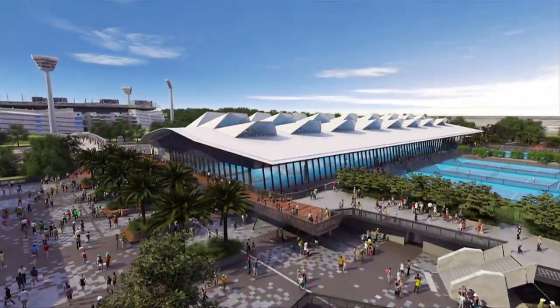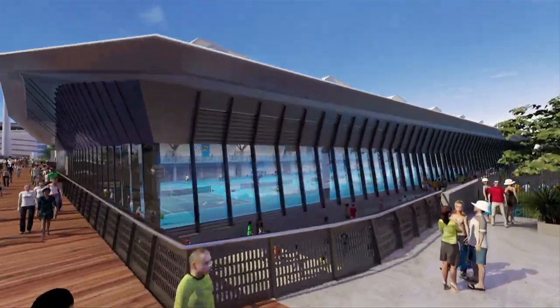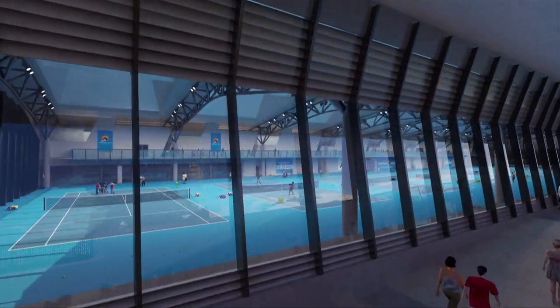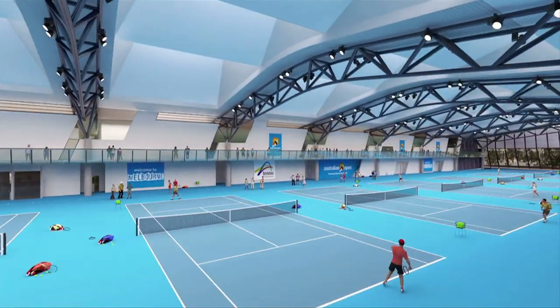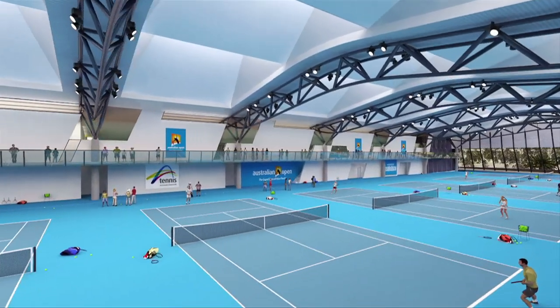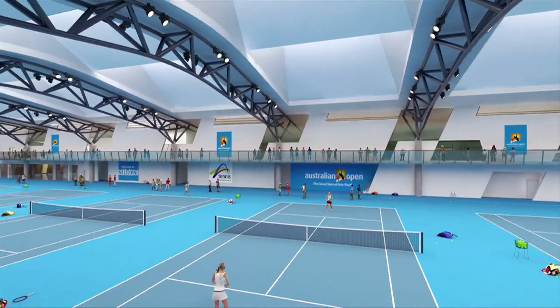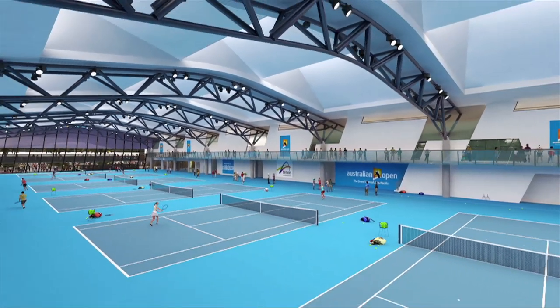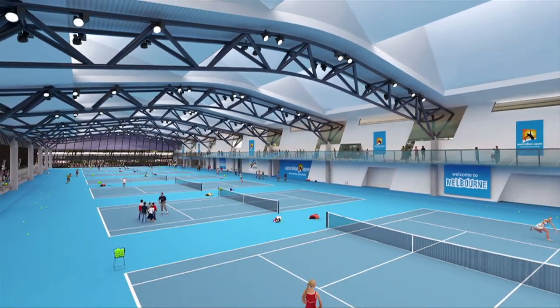The National Tennis Centre boasts the world's first elevated International Tennis Federation Standard Court for a Grand Slam venue, sitting above a 1,000-vehicle car park. An ingenious design solution using high-tension cables embedded in the building slab was devised to minimise vibration so that the playing experience was indistinguishable from that of traditional on-ground courts.